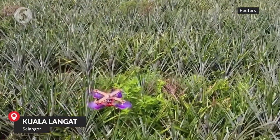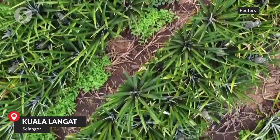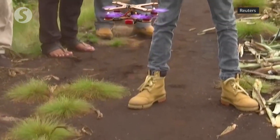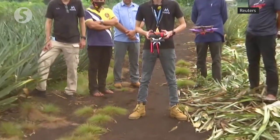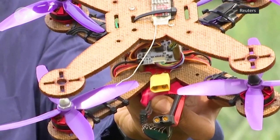It's not a bird, it's not a plane, it's a drone made partly from pineapple leaves. The design is part of a sustainability project at Malaysia's Pucca University, led by Professor Muhammad Tarek Hamid Sultan. This current project is to transform agricultural waste into a potential aerospace application, which is a drone structure.